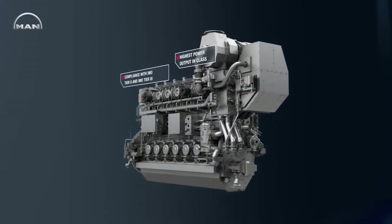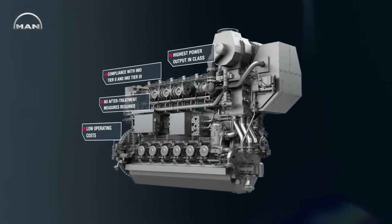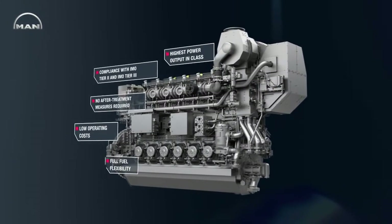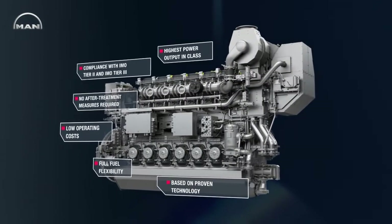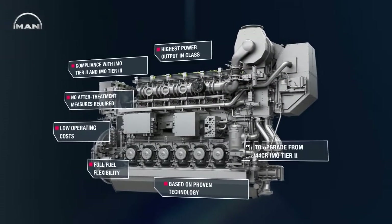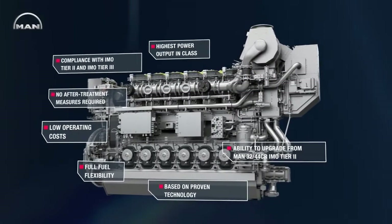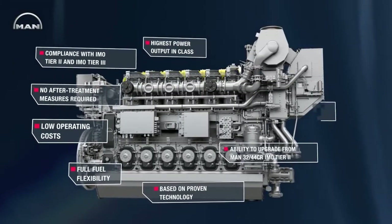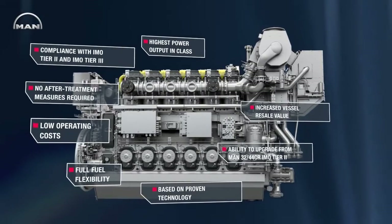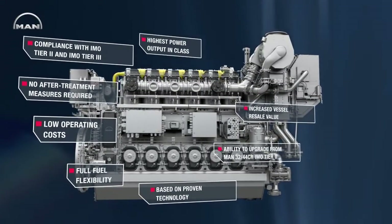The 3544DF delivers the highest power output in its class, compliance with IMO Tier 2 and Tier 3 without after-treatment systems, low operating cost due to affordable gas fuel, complete fuel flexibility, a robust design based on proven engine technology, and the ability to upgrade IMO Tier 2 compliant 3244CR engines to dual fuel operation entirely on board.